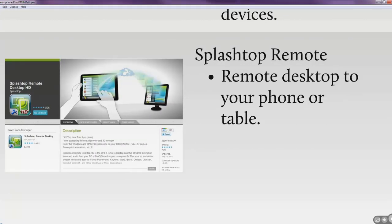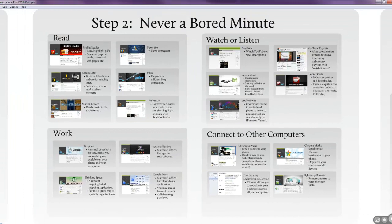Splashtop Remote I haven't used a lot, but one way I've used it is that my tablet isn't very convenient for showing Netflix — but you can remote into your desktop computer playing Netflix and stream it to your tablet. That kind of wraps up step two, the 'never bored minute,' and that was a big one because there are a lot of moments in my day when I'd like to be working on something. Being able to fill that time with just my phone was a real wow moment — that's probably when I decided to teach this class.